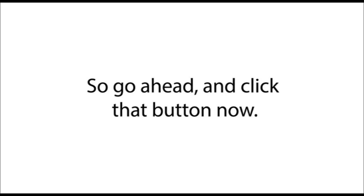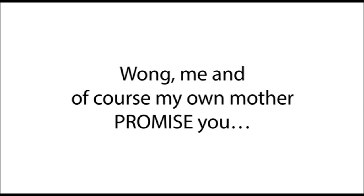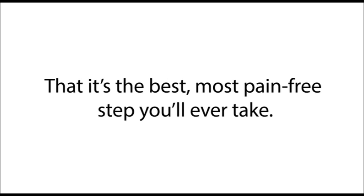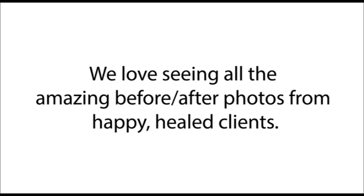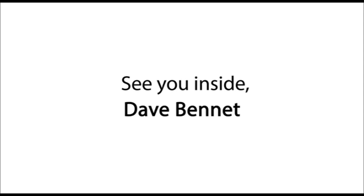Go ahead and click that button now. Me and my mother promise you that it's the best, most pain-free step you'll ever take. And once you do, please send your success stories to us — we love seeing all the amazing before and after photos from happy, healed clients. See you inside. Dave Bennett.